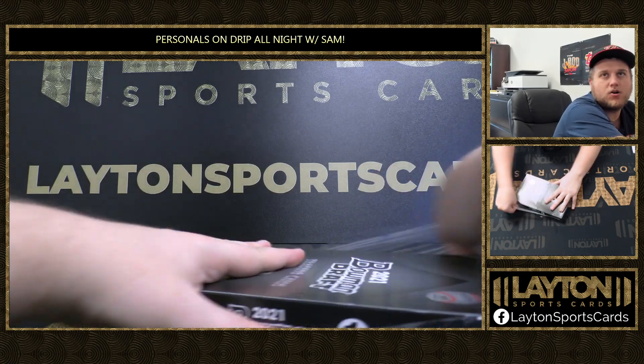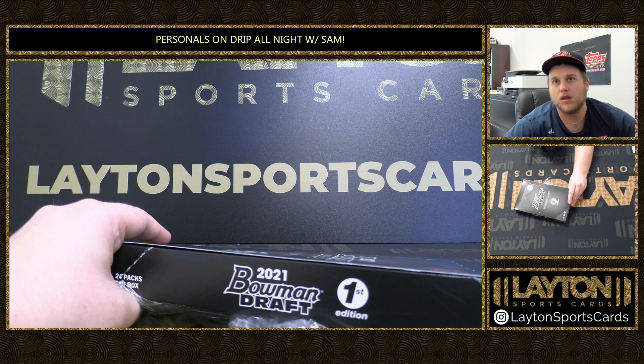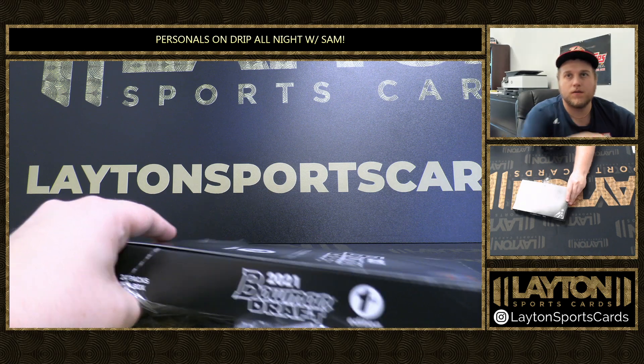All right, box number two. Good luck, Go Vols. Here we go, buddy. Perfect.